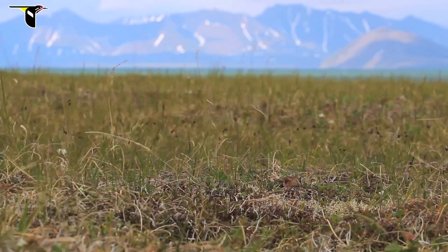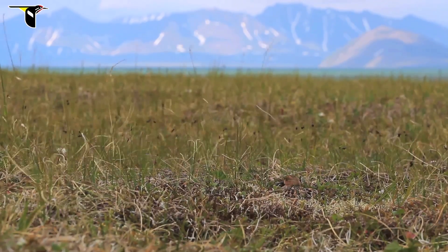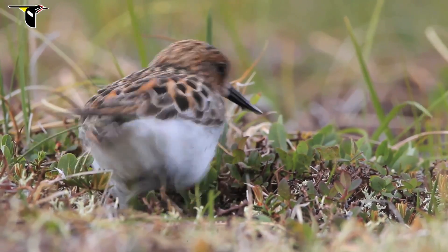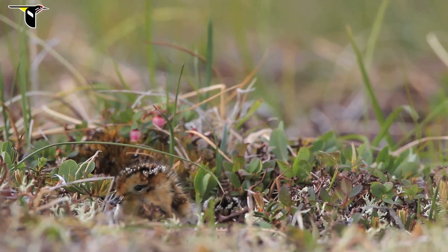In the evening, there was a rousing series of vocalizations and the female came in to relieve the male on the nest. Males typically incubate during the day and females at night, and there was still one unhatched egg in the nest.